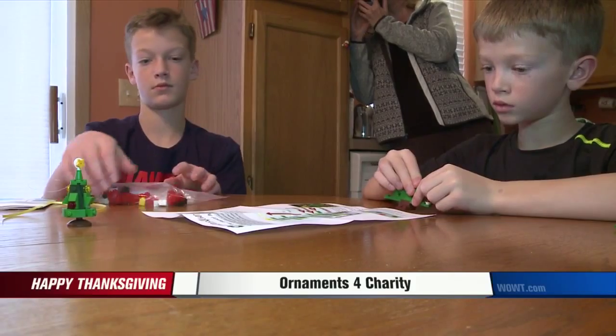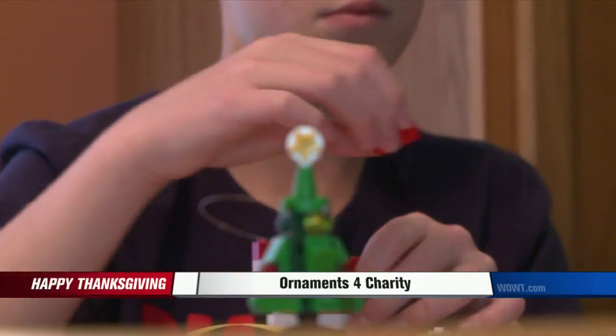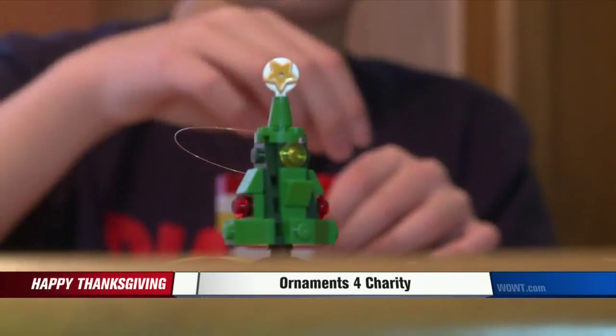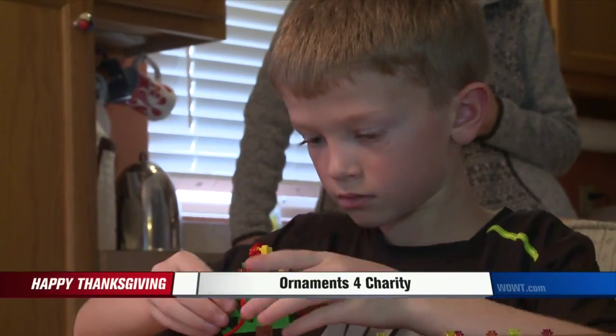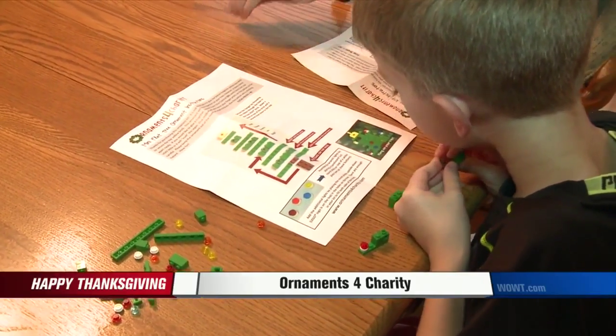Take a look. These are done by local students — it's their ornaments for charity. You've seen Brandon and Aiden on WWT6 News in the past. This is the fifth year they're selling their ornaments for charity. When they first started, they had four original designs. They now have over 50 and 1,400 ornaments to sell.